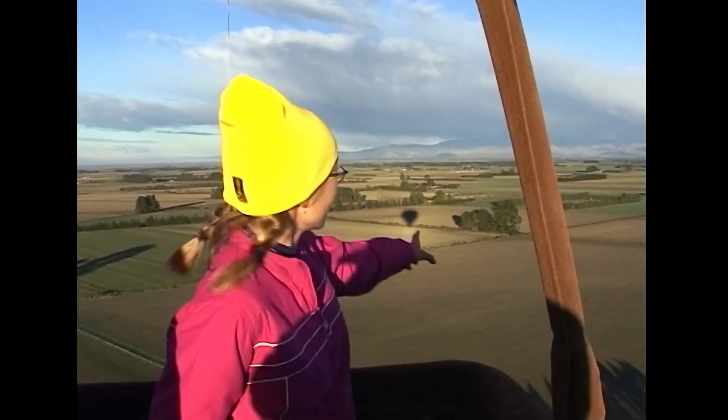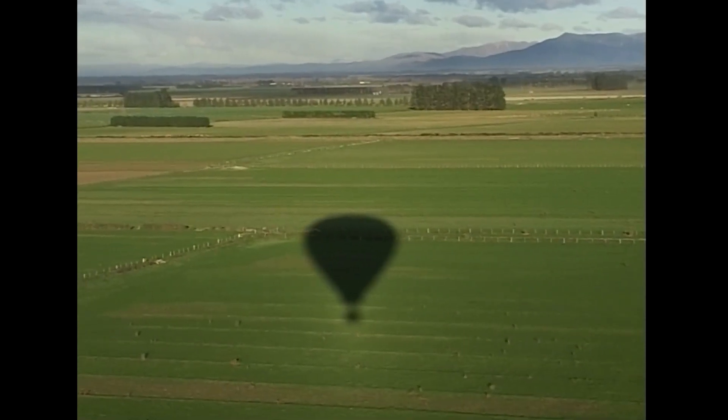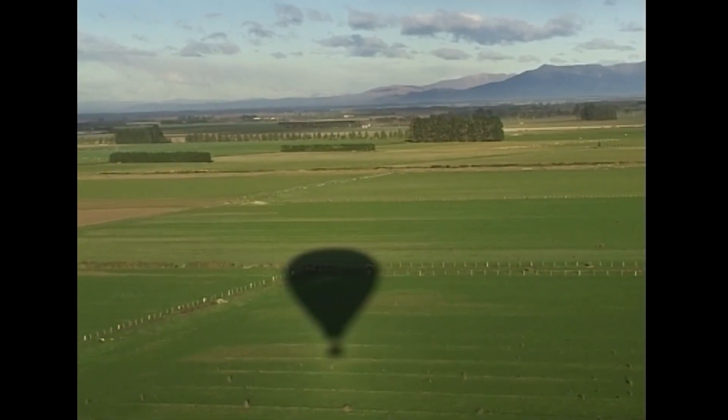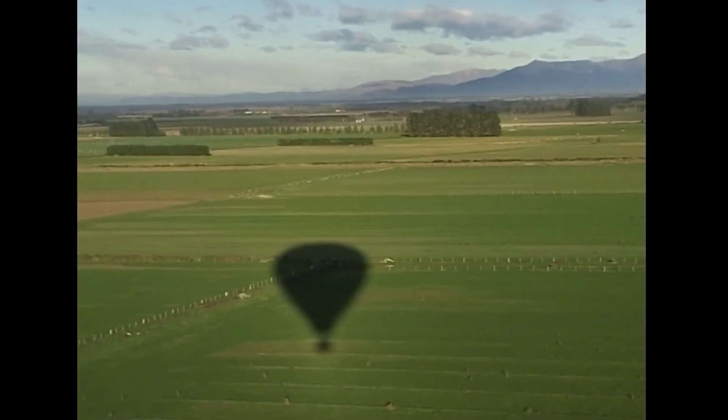Hey, what on earth is that? See that shape over there that's moving? It sort of looks like a light bulb — or maybe a hot air balloon. It's our shadow! Boy, the life of an adventurous scientist is hard. Floating here above the Canterbury Plains, but somebody's got to do it.